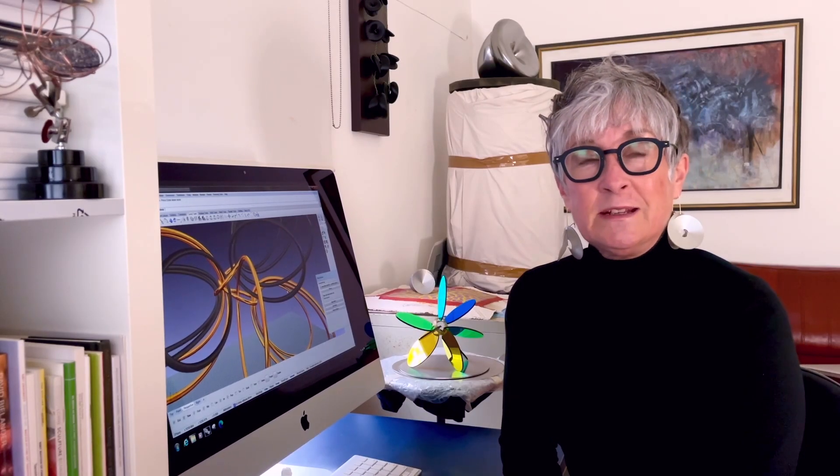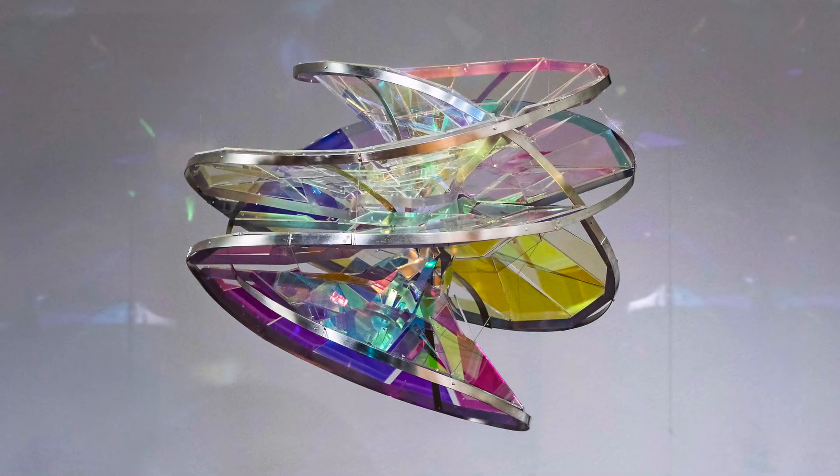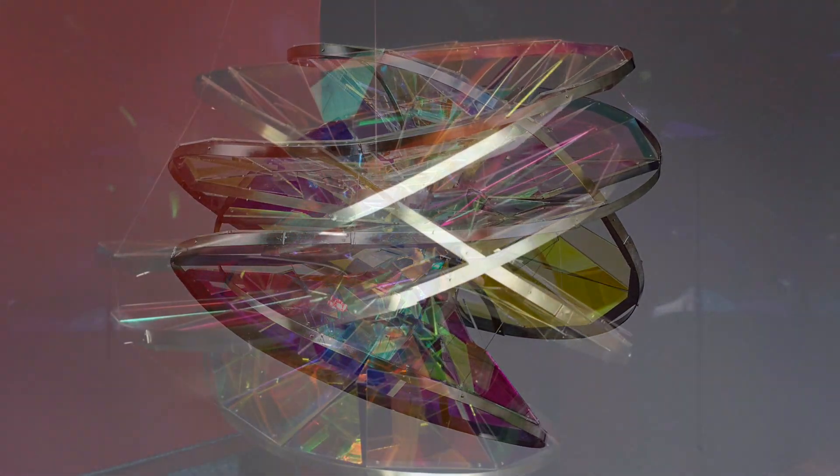In 2018, I scaled up. I made a large piece for an international exhibition. It was a piece that looked at the notion of the exploding of our Earth's atmosphere.